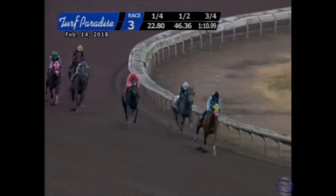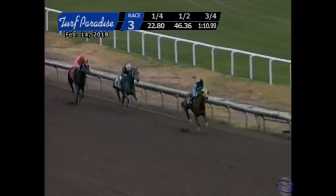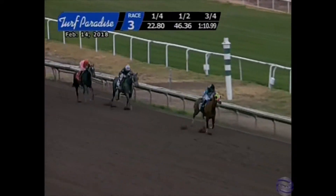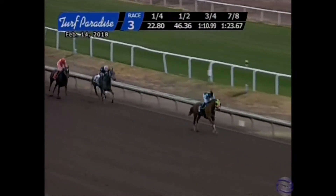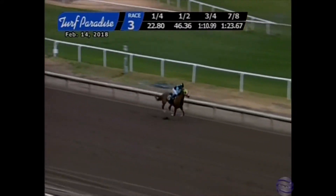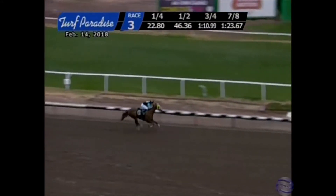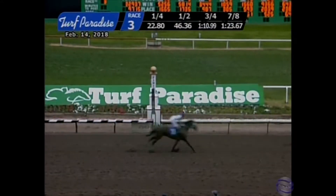Vista Creek in front by about three from Livin' in the Left Lane, then Web of Demons, and Big Alice out of the last spot. They're inside the final furlong, and Vista Creek in front. Big Alice is making a big late run, but Vista Creek had plenty of room, and Vista Creek just took it to them right at the start and goes wire to wire.